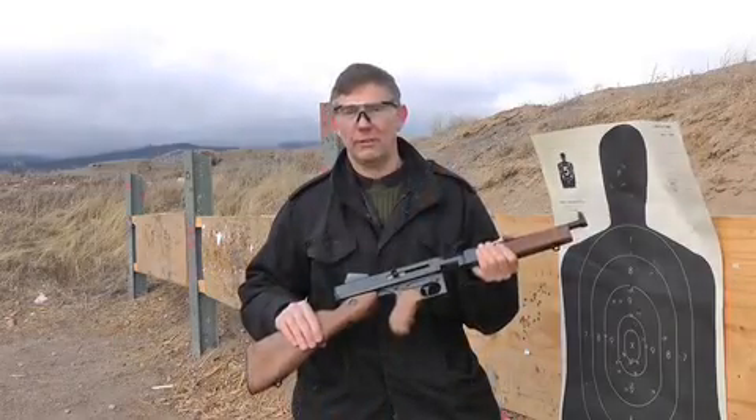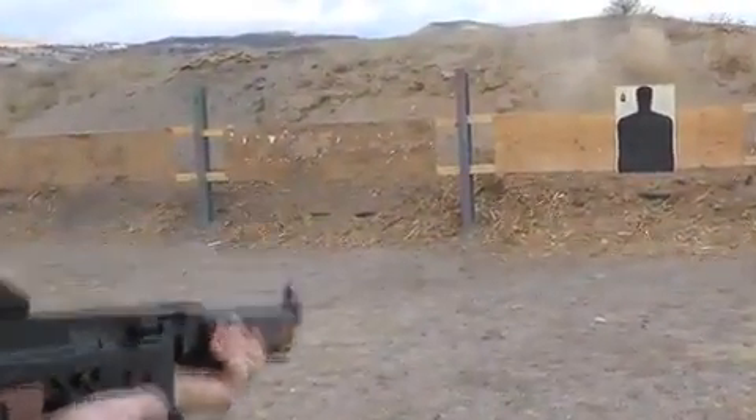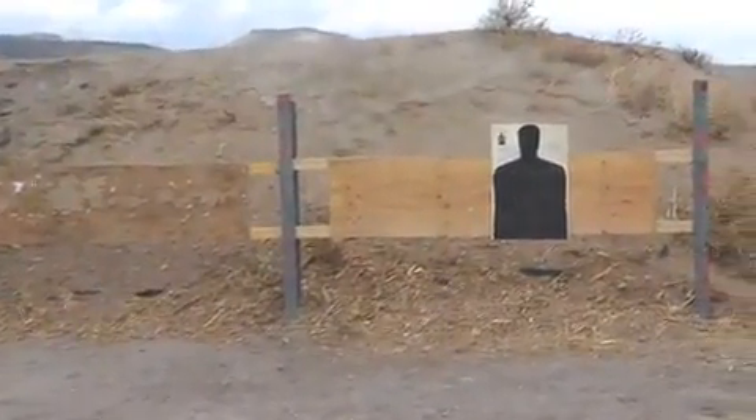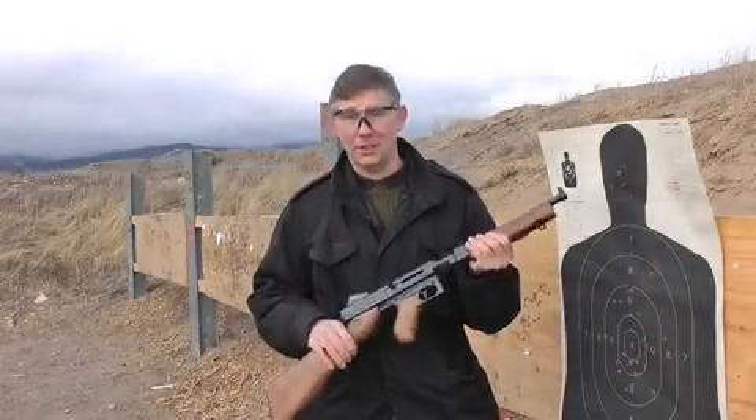It's chambered in .45 ACP. We took it out to the range and shot it with a lot of different brands of ammunition. We found that it's a very reliable firearm, and it's pretty darn accurate too. We're going to show you in a minute just how much fun this thing is to shoot.